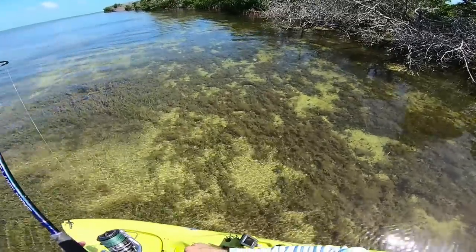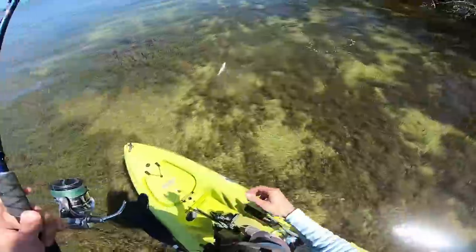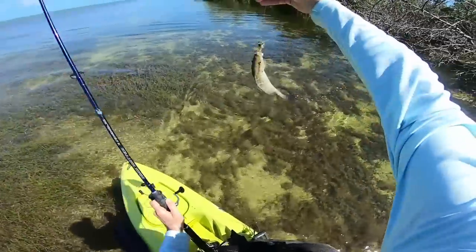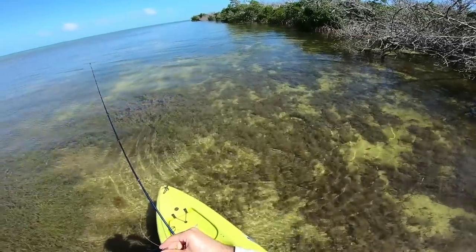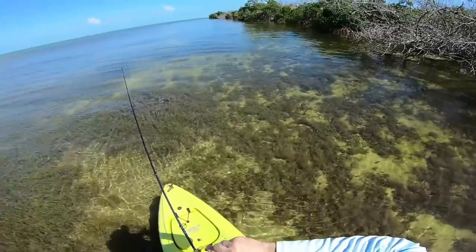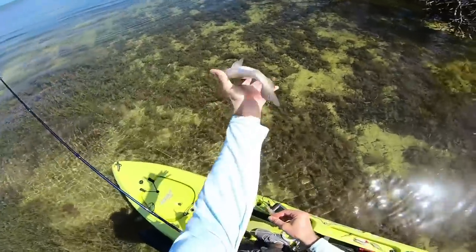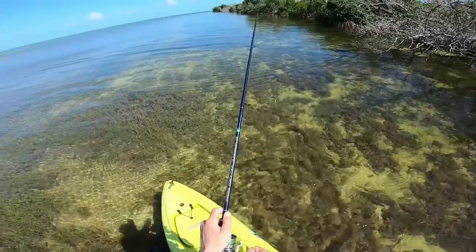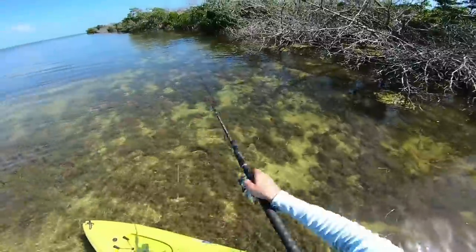Oh there he is — got him! Fish on! This isn't a mangrove... maybe it is. Oh my gosh, what the heck was that? That was something large — dang dude. If we catch a keeper snapper I actually have my little burner with me, so I might cook them up for lunch waterside, which could be pretty cool. I have no idea what that was — could have been a big barracuda, could have been a nice size snook.